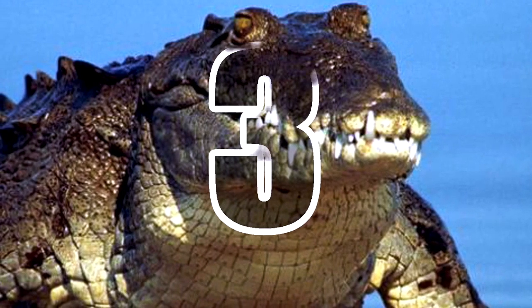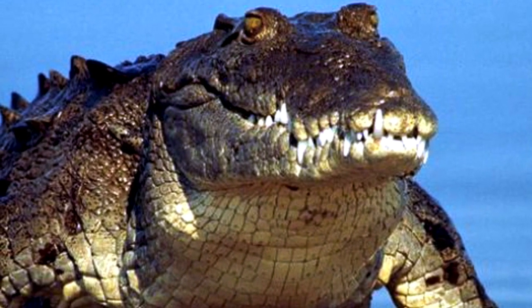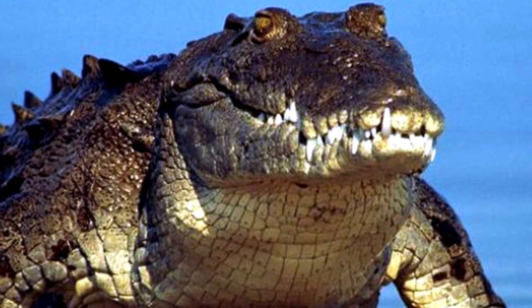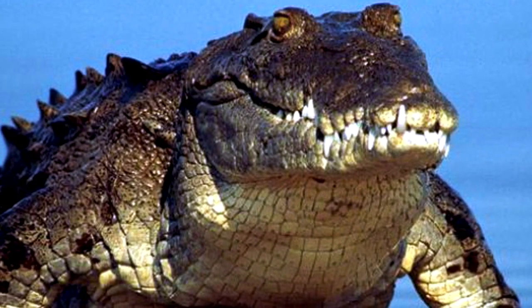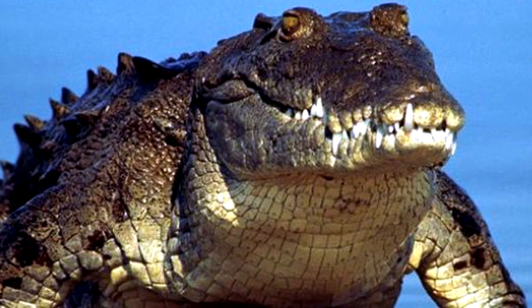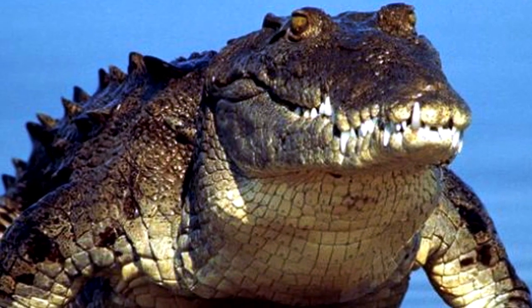Number 3: Crocodilians. Unlike other animals on this list, the crocodilians do resemble the dinosaurs. Including crocodiles, alligators, caimans, gharial, and false gharial, this group appeared about 250 million years ago in the early Triassic period.